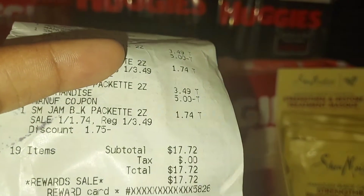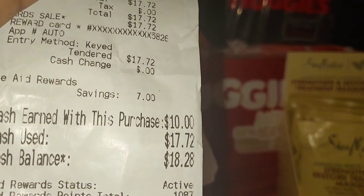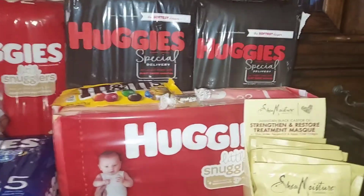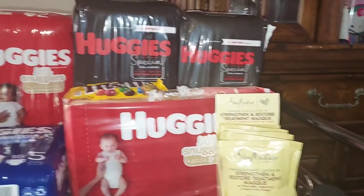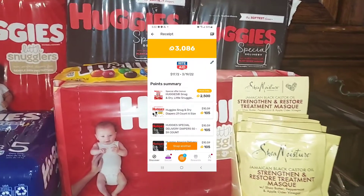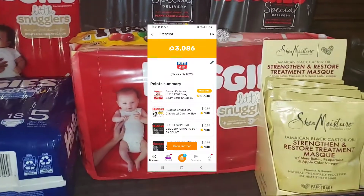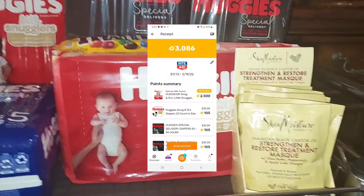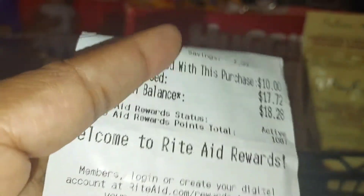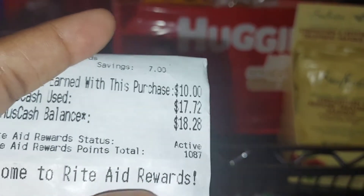My total would have been seventeen dollars and seventy-two cents, but I got back ten dollars in bonus cash, bringing my total down to seven dollars and seventy-two cents. Then I submitted my receipt to Coupons.com for four dollars back, and to Fetch where I got three dollars back for the Little Snugglers plus cents for the Shea Moisture and Huggies Special Delivery. I also have more bonus cash being converted tomorrow — one thousand and eighty-seven points, which comes out to two dollars in bonus cash that will be on my account at six o'clock.